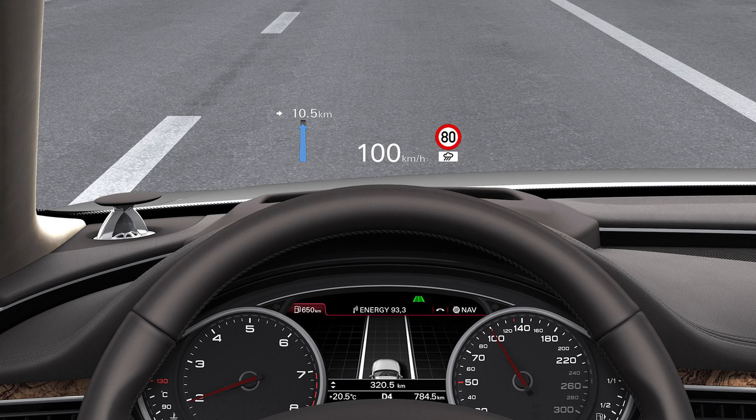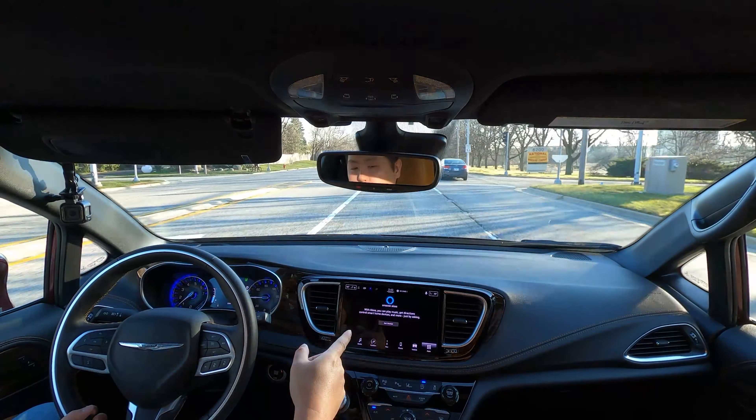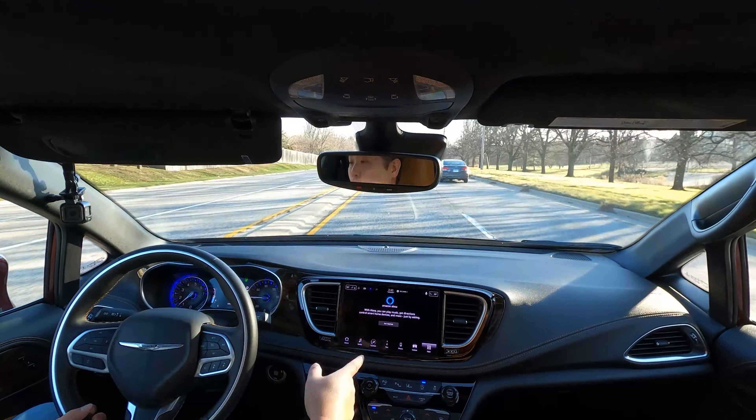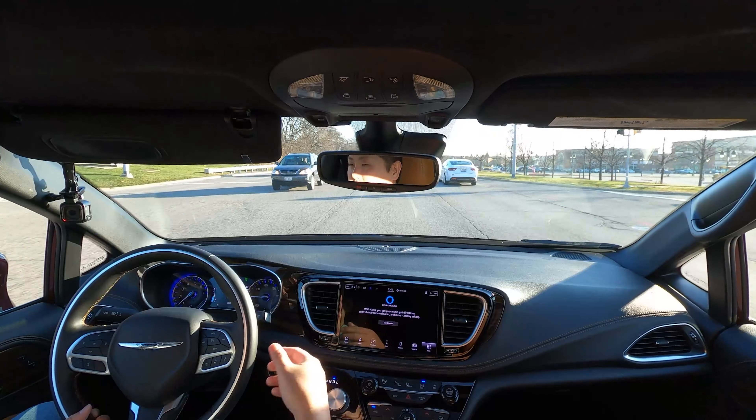The one feature that's surprisingly not in here — given that this Pinnacle pretty much has everything you can think of — is a heads-up display. That's quite a surprise. Another thing missing is a built-in fridge. The Sienna was supposed to come with one on the upper trim, but removed it due to pandemic production issues. I thought for sure this Pinnacle would have a heads-up display, but it doesn't. I did find built-in Amazon Alexa under apps in the infotainment, though — with Alexa you can play music, get directions, control smart home devices, open your garage door, and order things on the fly. There's a lot you can do, and it's all built in.